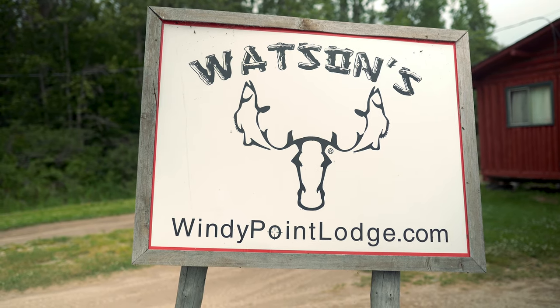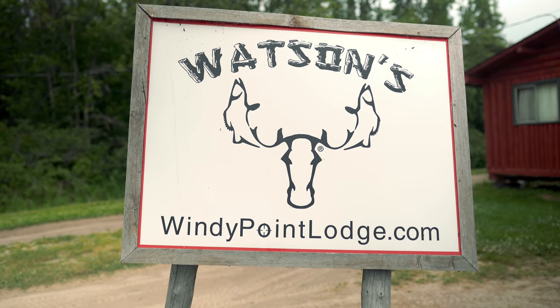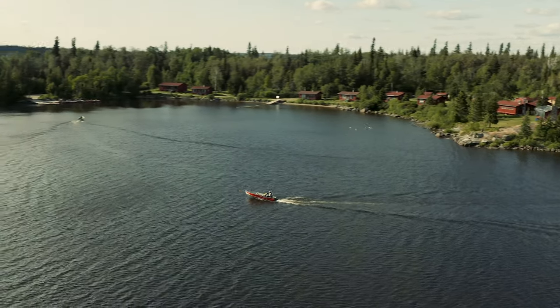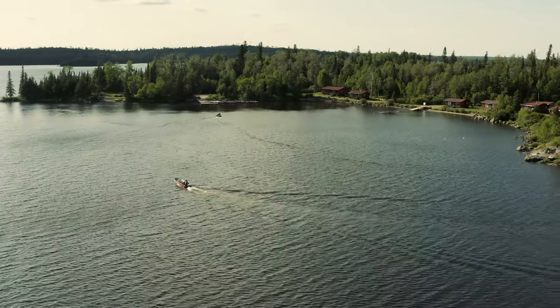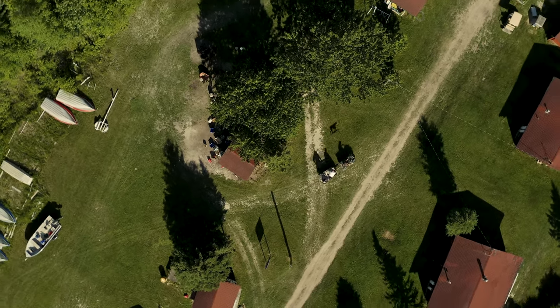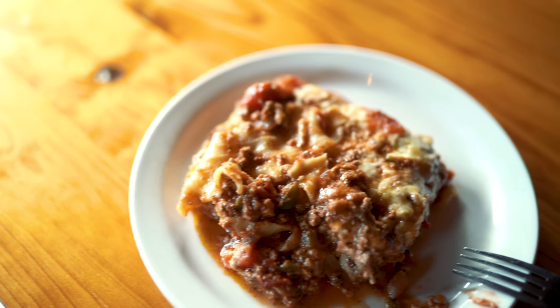Probably the best way to reach us is WindyPointLodge.com, and follow us on Facebook as well. This lodge was originally built in 1967. My grandfather started the first lodge on this lake in 1946. We had a chance to purchase this lodge back in 2013 and took it over and completely rebuilt everything on it — nine cabins. We operate American plan now, which includes all your food, and you can also do a housekeeping plan if you want to do your own cooking.